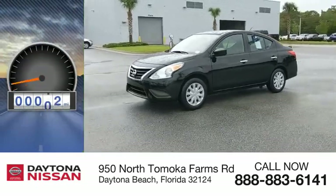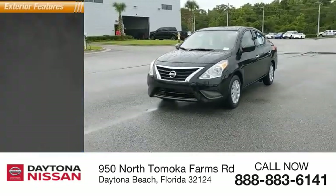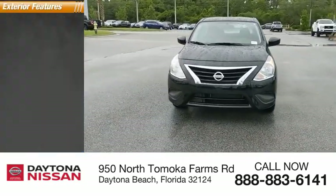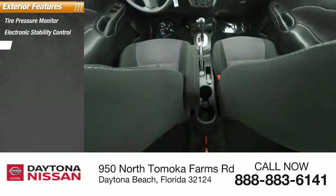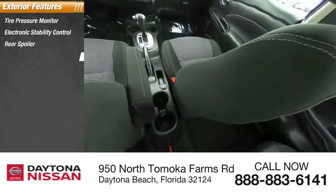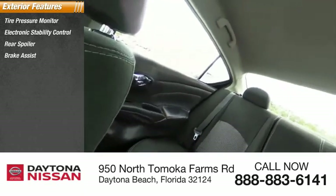This vehicle has less than 30,000 miles. Here are some of this vehicle's great options: tire pressure monitor, electronic stability control, rear spoiler, brake assist, traction control, stability control, and remote trunk release.